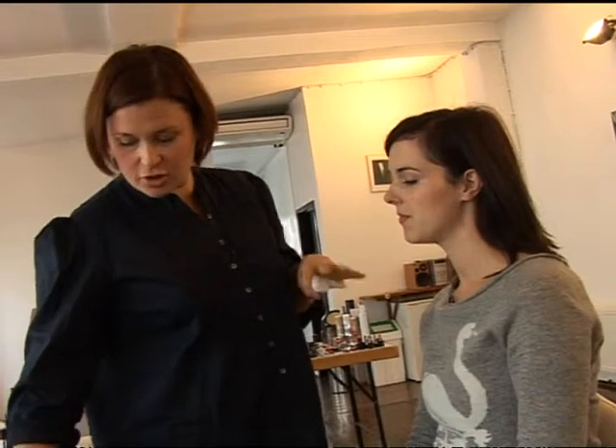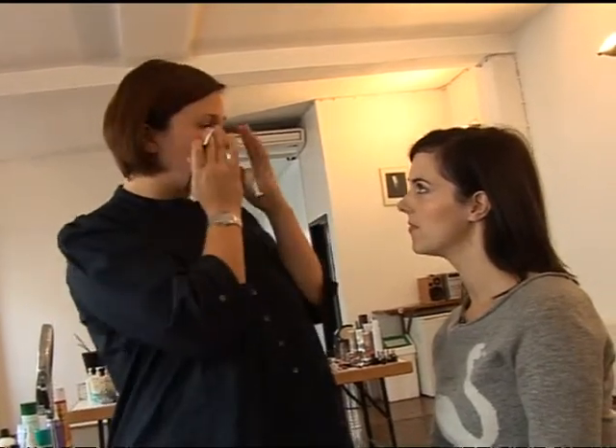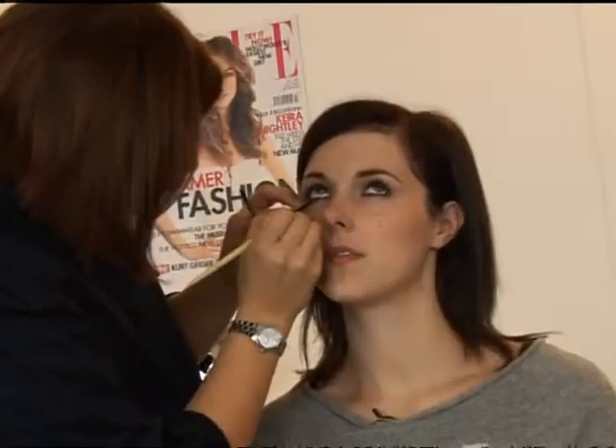Well the thing with smokey eyes is there's so many variations that you can do. My tip for this season especially, to keep it really fresh and modern, is to keep the colour really close to the actual eyelashes and then really smoke it and soften it up. So it's more like a rock and roll eye rather than a soft lady eye.